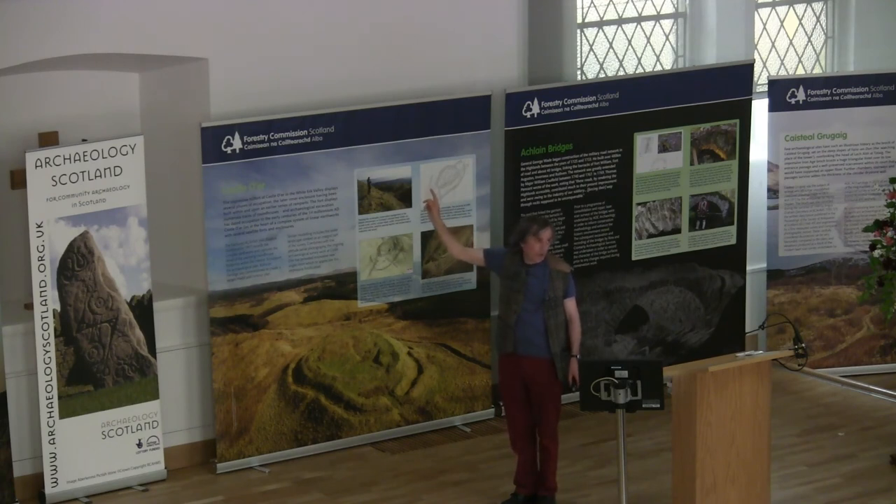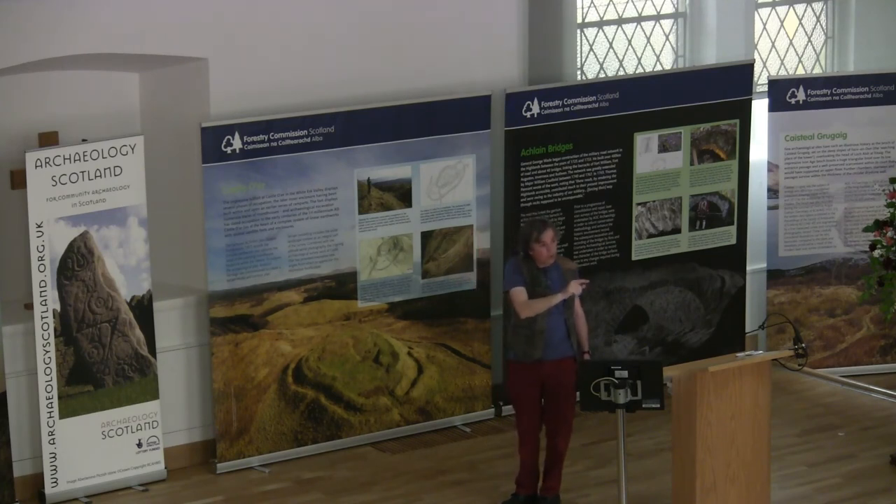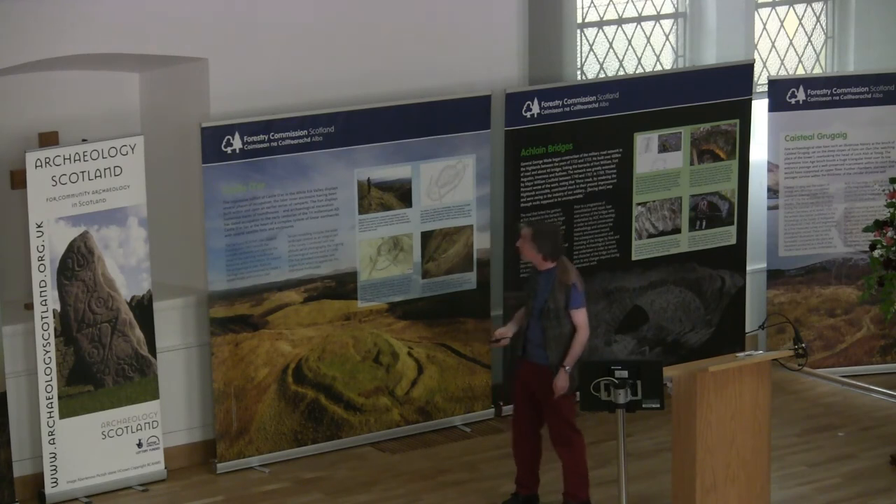Buzzard Dykes is quite a late name — it's probably 18th, 19th century. It's very striking if you're working up there the amount of buzzards that are still circling over the monument. That means we don't know what its original name was, which does cause a problem when it comes to some documentary research.